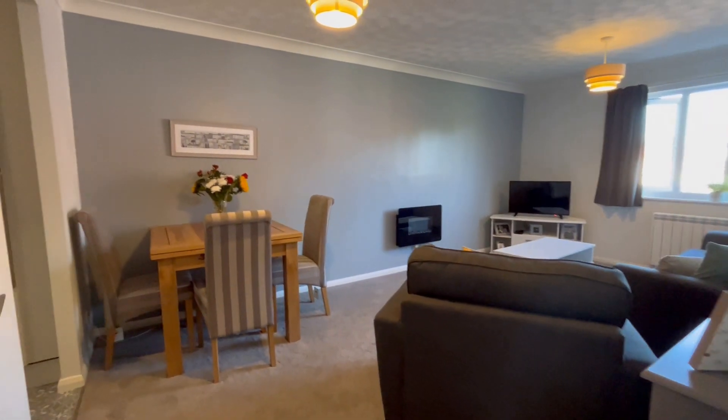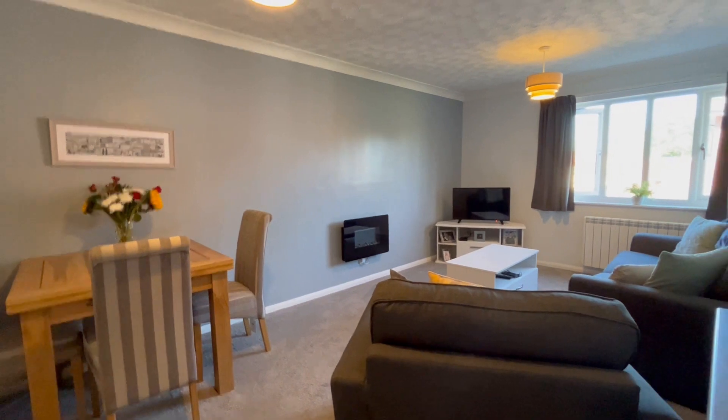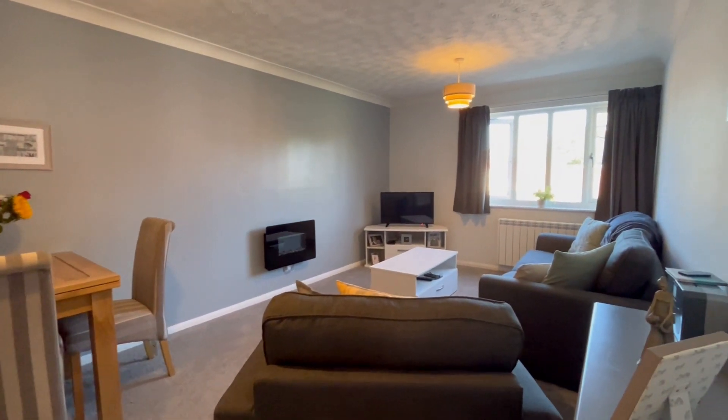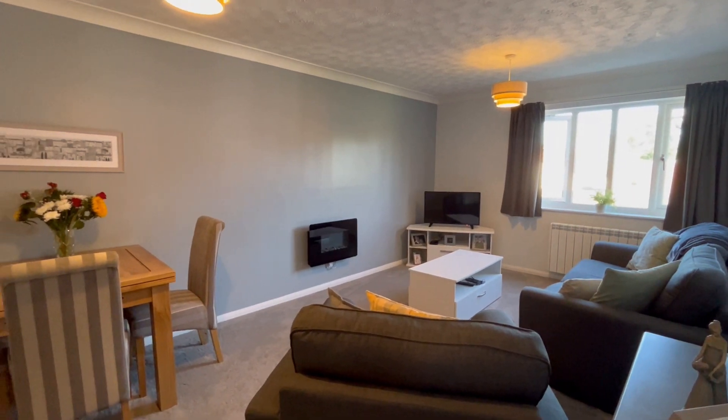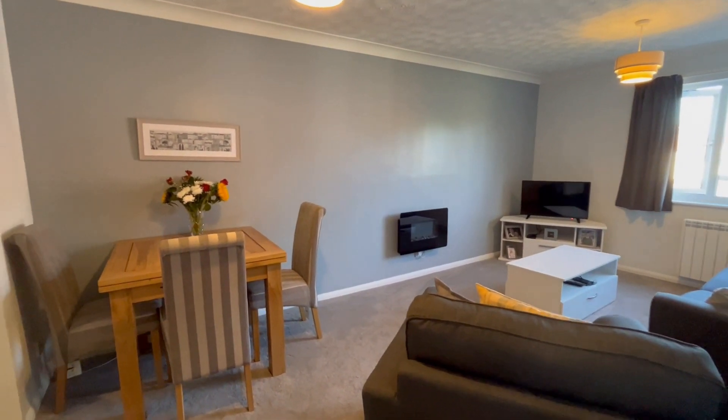We've come through to the spacious living room. As you can see, there's room for a dining table and chairs, sofa and armchair, and room for a television. It's double glazed and it's got a new electric panel heater as well as an electric wall heater.